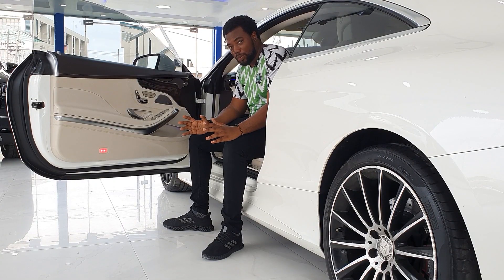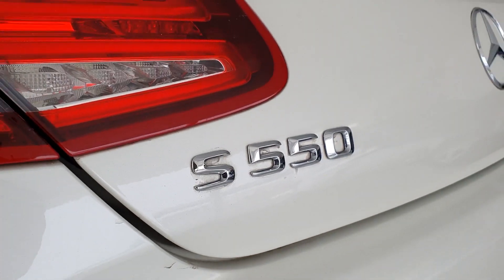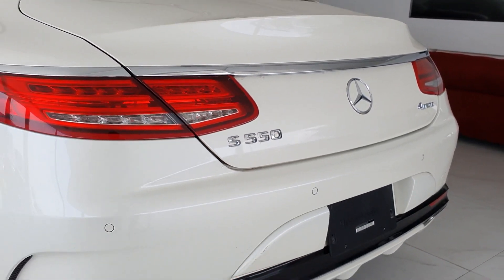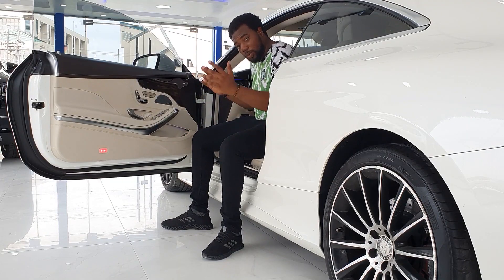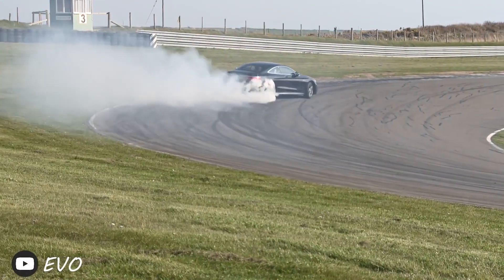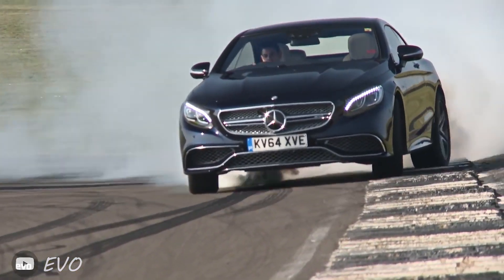Fast forward to now, they changed the name from the CL to the S Coupe. In the S Coupe range we have the S550 like this one, the S63, and also the S65 — that's the one with the V12, and that one is pretty rare.